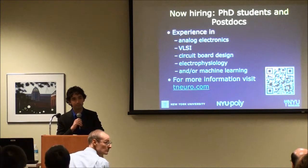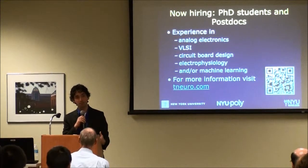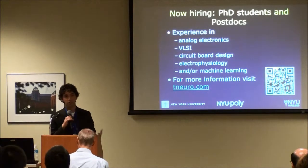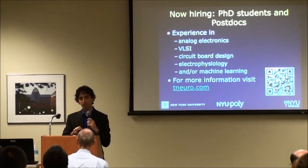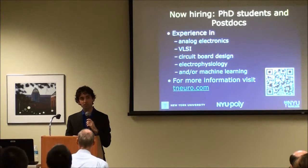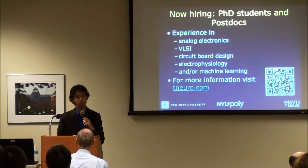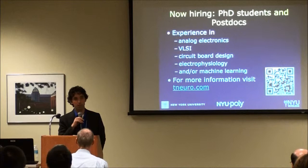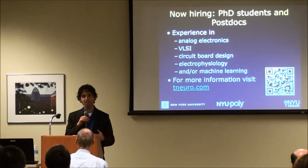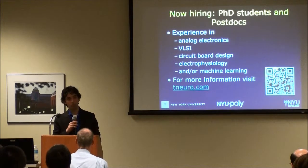On seizure models: currently using picrotoxin applied directly to the brain surface, which is not a great model of natural epilepsy. Moving forward, we'll do chronic implants in rats treated with electrical stimulation or pilocarpine. Our ultimate goal before human testing is to implant in epileptic dogs at the University of Pennsylvania — dogs have epilepsy at about 1% of the population just like humans, and their seizure EEG data is indistinguishable from human EEG.